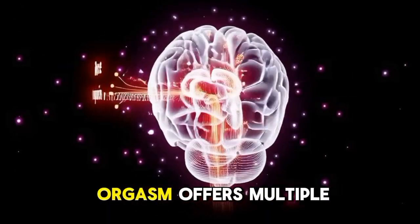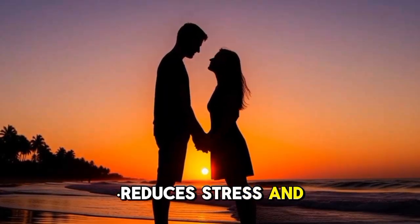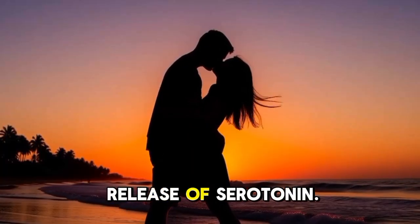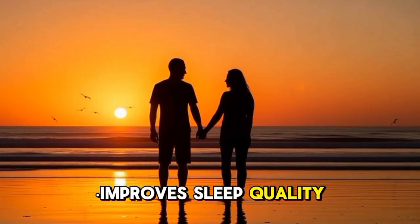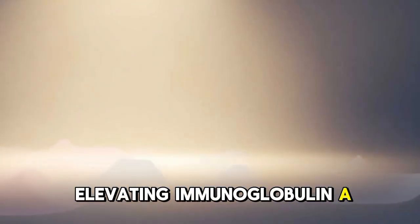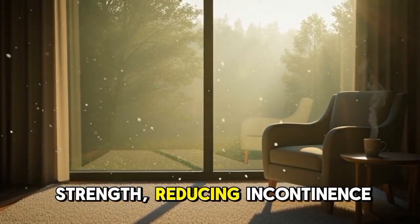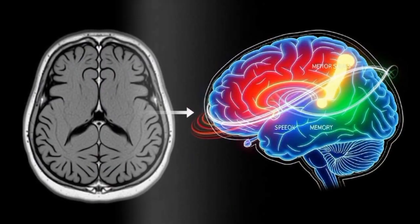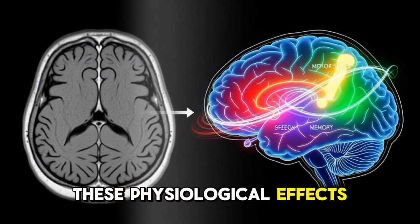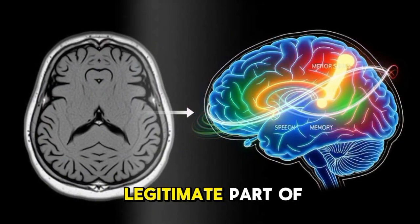Science shows that orgasm offers multiple health benefits beyond pleasure: it reduces stress and anxiety through the release of serotonin; improves sleep quality by increasing melatonin and oxytocin levels; boosts immunity by elevating immunoglobulin A levels; improves blood circulation and cardiovascular health; and supports pelvic floor strength, reducing incontinence risk. These physiological effects highlight the importance of sexual wellness as a legitimate part of overall health.